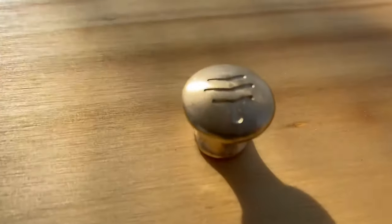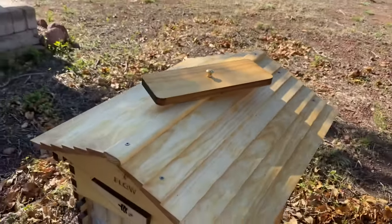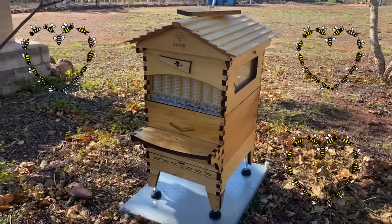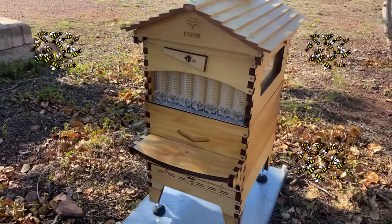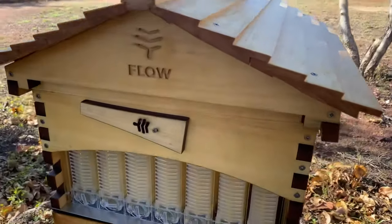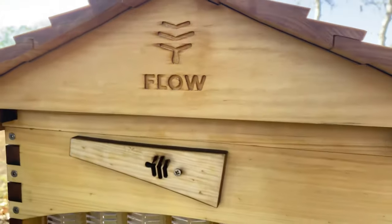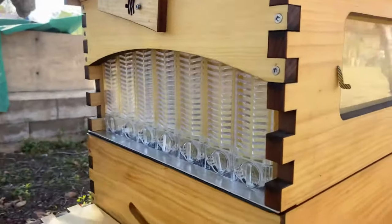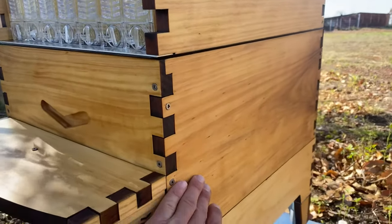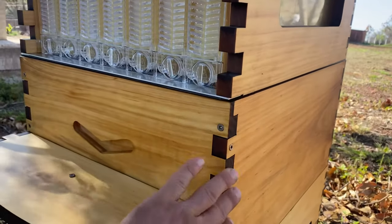We have just literally finished our absolutely beautiful flow hive. Let's give you a good look at what has happened here — absolute magic. We've just finished putting some linseed oil on it, using the metal sheeting as a platform. This is called the flow hive, and it has similar concepts to the Langstroth hive.